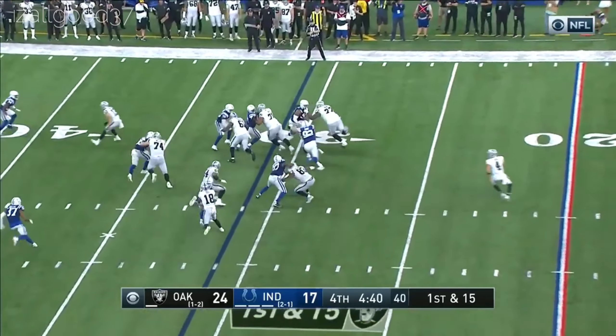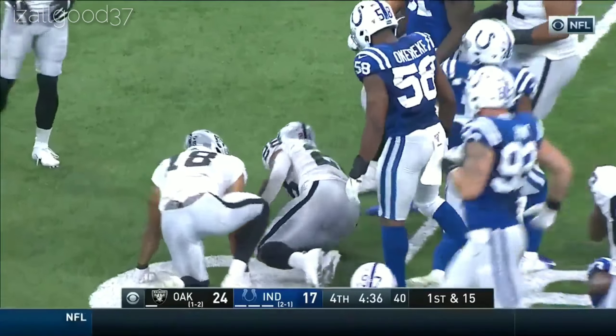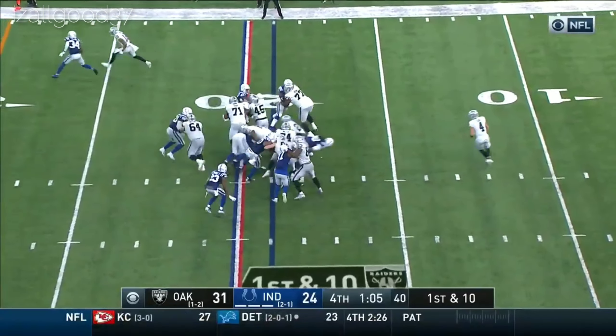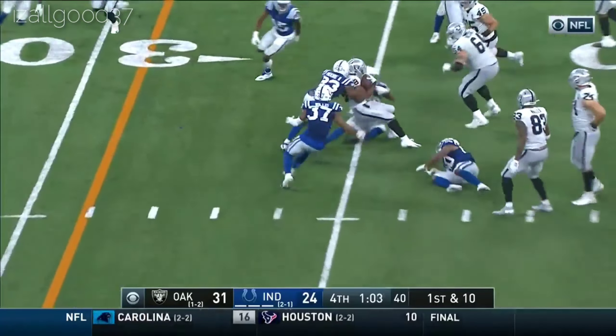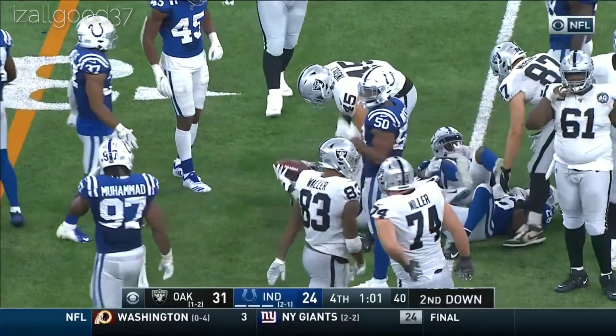First and 15, Carr to Jacobs. Blocked by Good — broken tackles! Galloping into the grasp of Willis. First and 10, Derek Carr to Jacobs, busting free. Broke a tackle in there. Walker — finally taken down in the secondary.